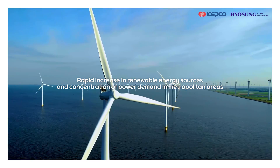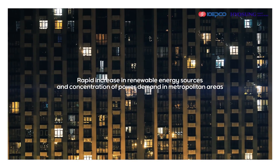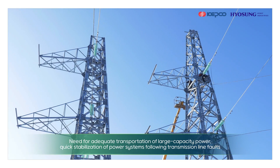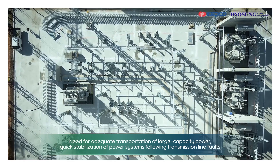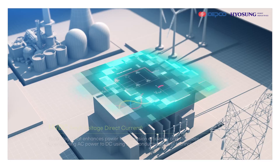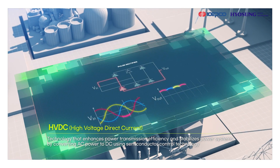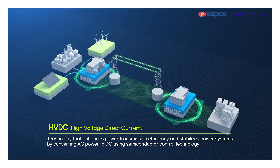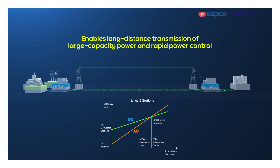With the rapid increase in renewable energy sources and the concentration of power demand in metropolitan areas, the need to effectively transport large capacity power and quickly stabilize the power system following transmission line faults is increasing. HVDC technology converts AC voltage to DC using power semiconductors, resulting in high power transmission efficiency and enabling rapid power control. HVDC is a key technology for future grid construction.